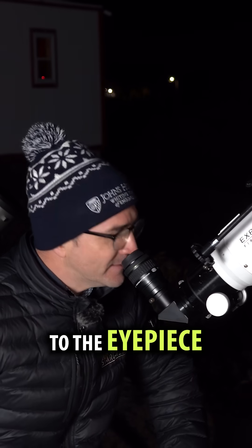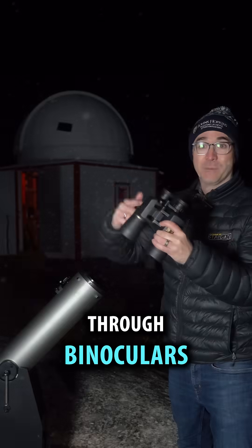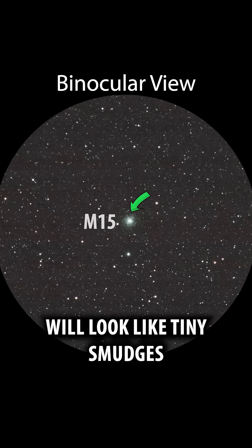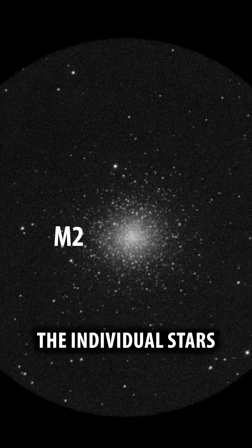Now moving over to the eyepiece. Through binoculars or small telescopes, these clusters will look like tiny smudges, but in telescopes with high apertures, you should be able to see the individual stars.